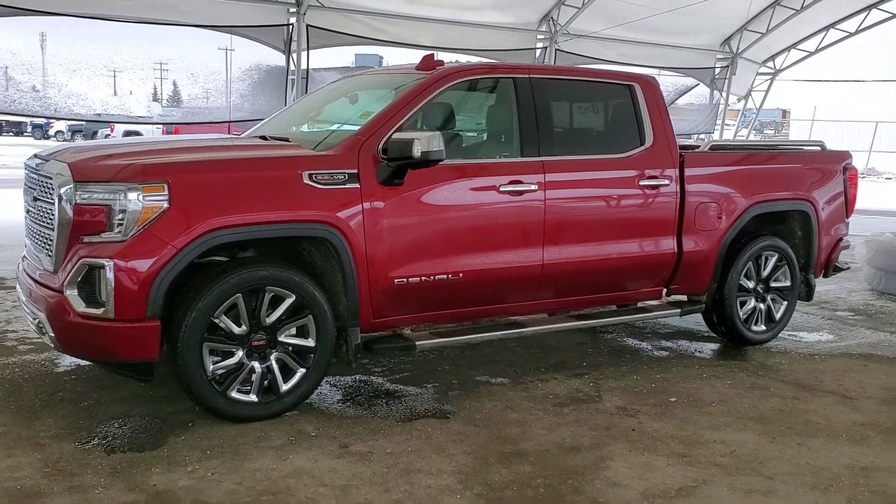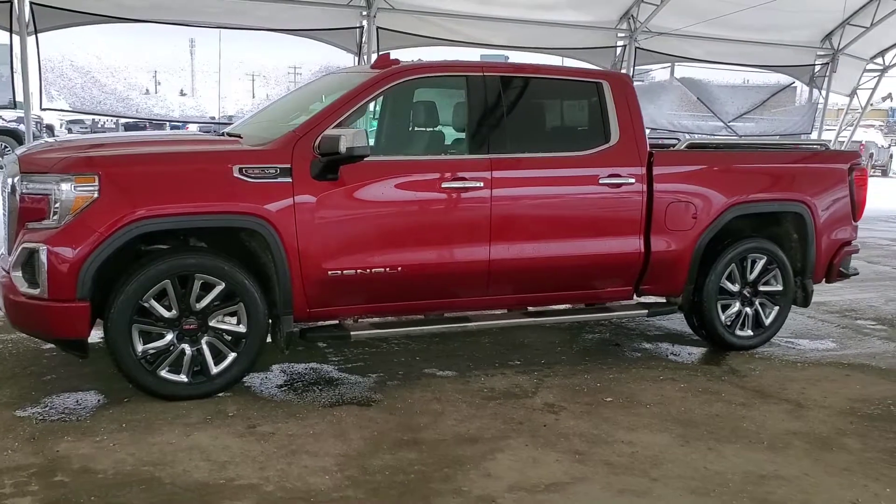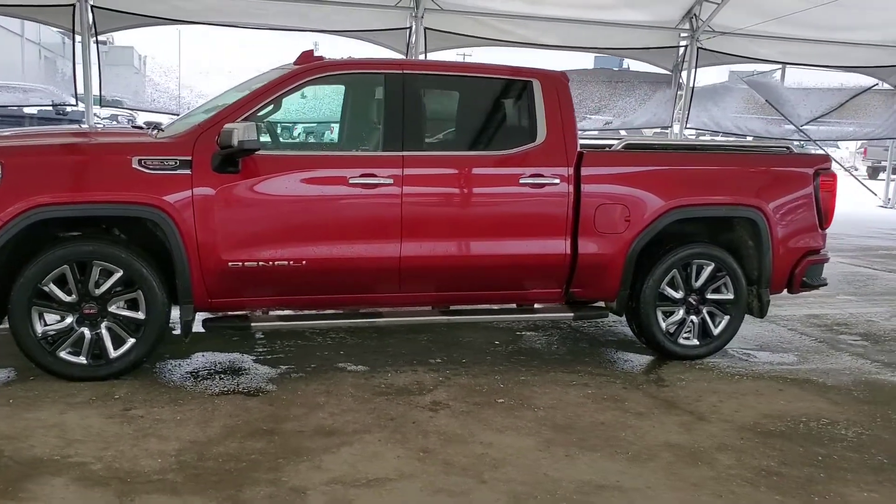Welcome to Davis Chevrolet. Check out this pre-owned 2019 GMC Sierra 1500 Denali in red.